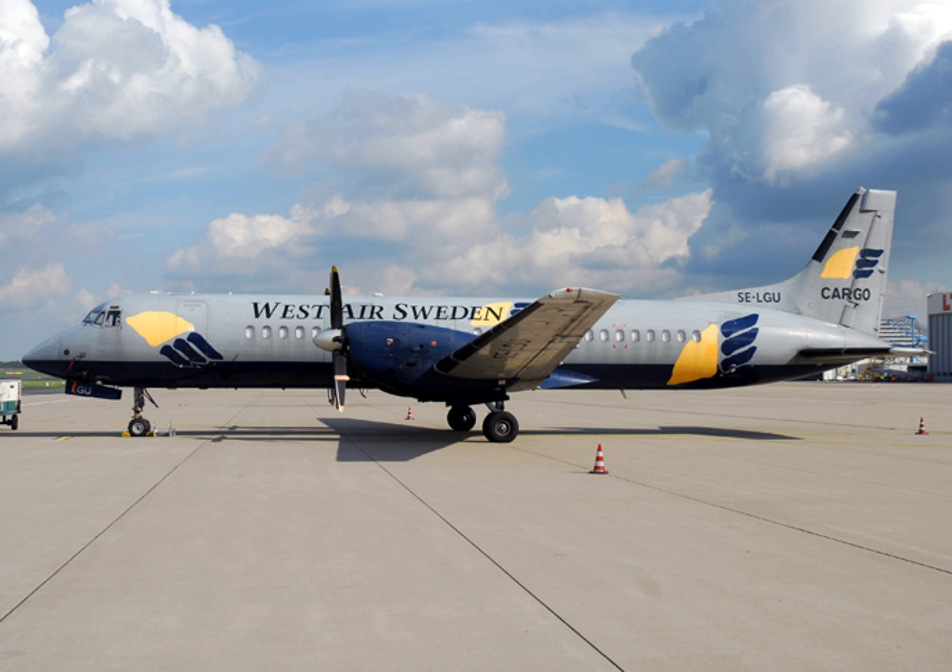Current operators include West Air Europe, Sweden — 15 aircraft; Daria Air Taxi — 2; and Encom — 3.